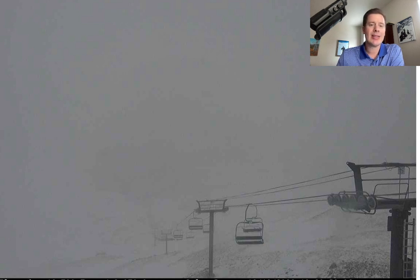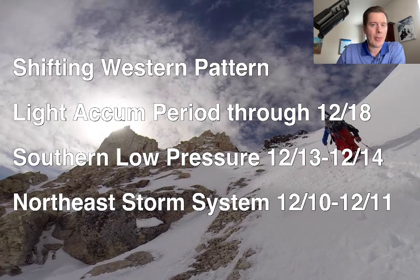Here are my bullet points. Looking ahead at the pattern this week and next weekend, it's very light. This is not going to be like the last two or three weeks where we get these big shots of snow — not even close. There's one exception: the potential for some moderate accumulation in southern Colorado and northern New Mexico on 12-13 and 12-14, with the potential of an area of low pressure that pops up and develops in southern Colorado. That's not locked in yet. I'll also take a look at the Northeast — there's a storm system for today into tomorrow, rain over to snow for the Northeast.